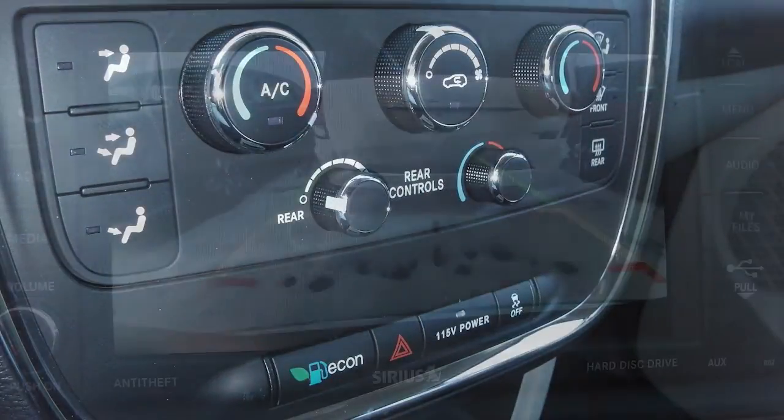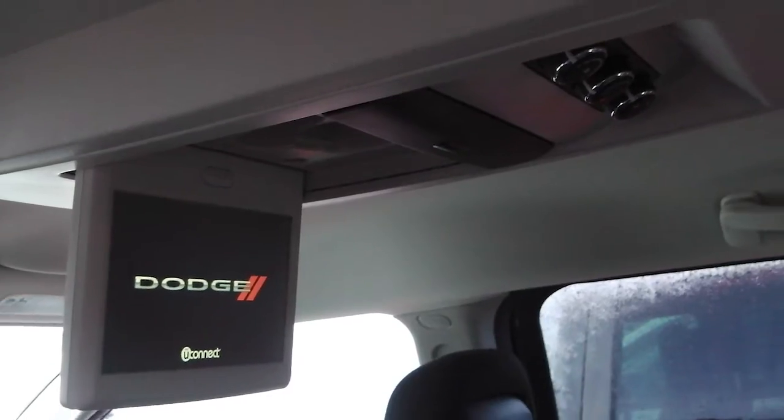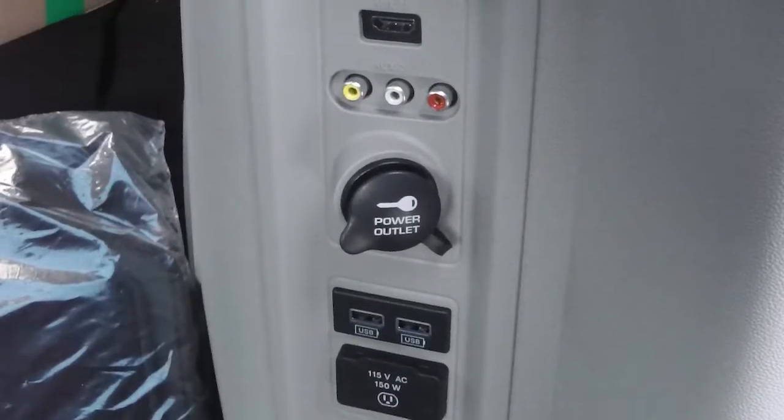Additional features include air conditioning, a backup camera with park assist, a second row overhead DVD console, and a 115 volt power outlet.